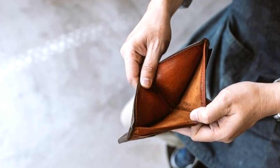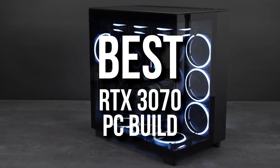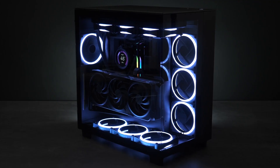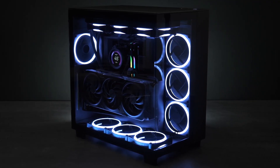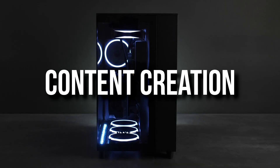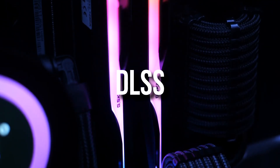If you have a thousand dollars in your bank account and you want a PC build, I'm going to show you the best RTX 3070 gaming PC build for that thousand dollars. There might be a couple of reasons why you may want to go with the RTX 3070 instead of an AMD GPU. The main reasons can be content creation, productivity work, ray tracing, or even DLSS — though DLSS in my opinion is not a strong point anymore.